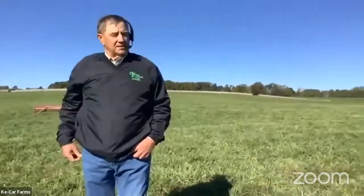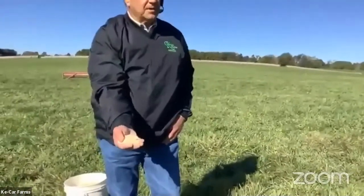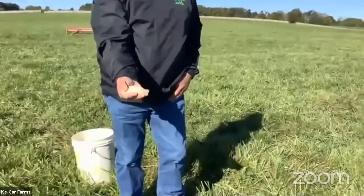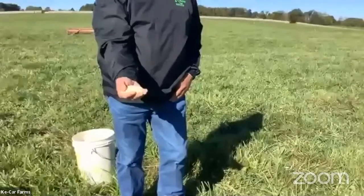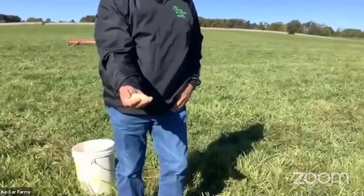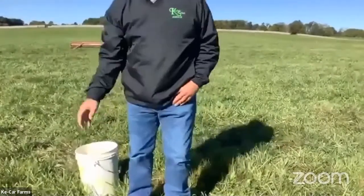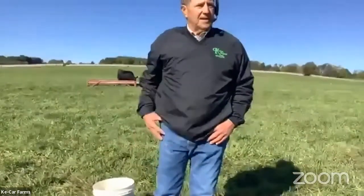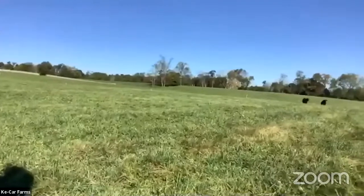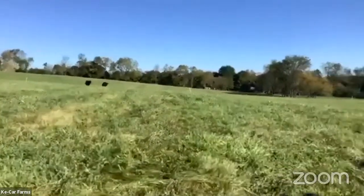We feed them a little grain — it's a mixture of ground corn and some protein pellets. All young animals need protein in their diet, just like you as a young person need it to develop bones, muscles, and keep you healthy. They get fed twice a day and it helps in management of the cattle. They know when it's supposed to happen — we're running a little late today because usually they're fed by now.